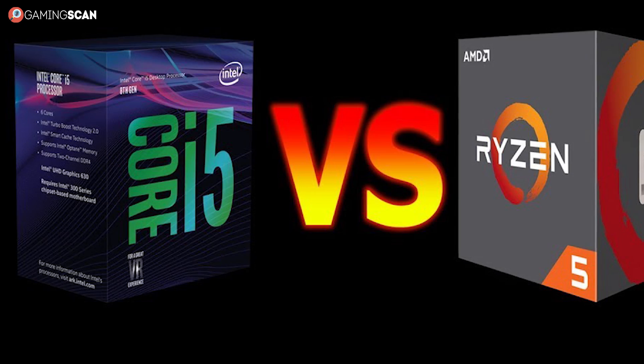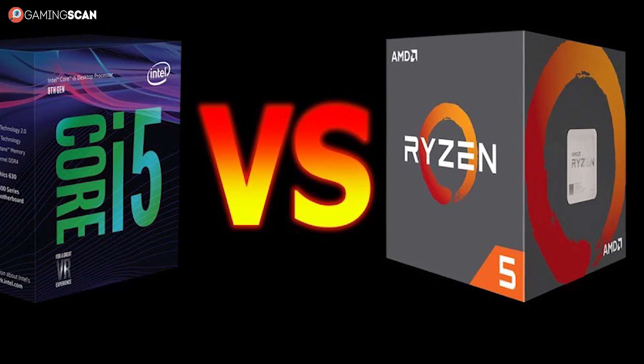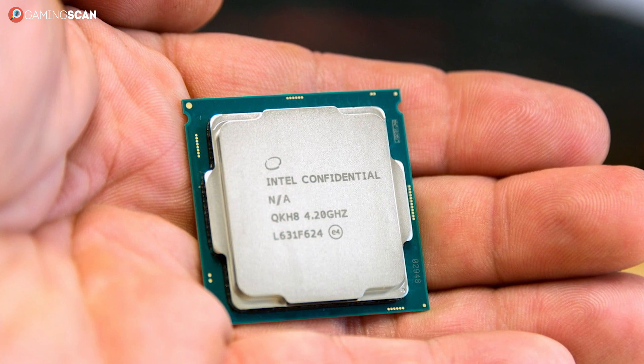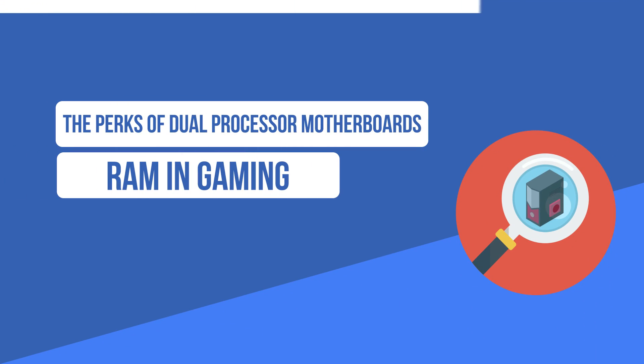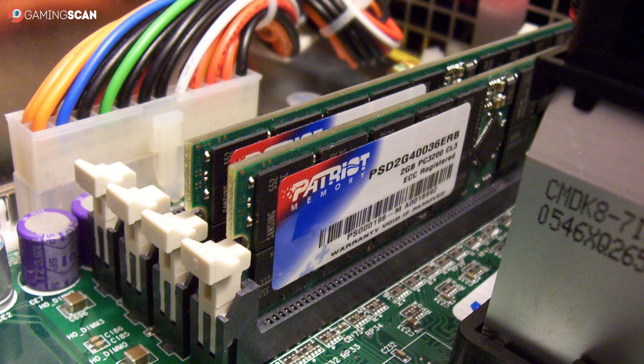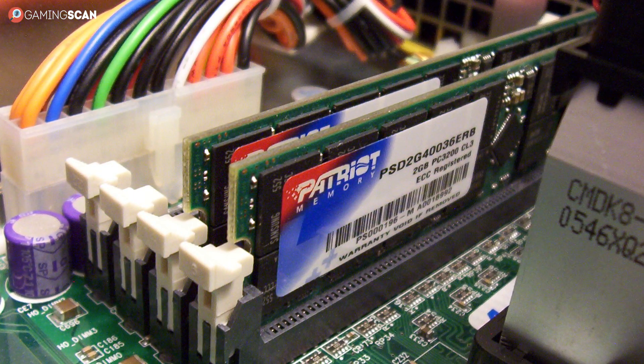So trust us when we say that you can't go wrong with an i5 or Ryzen 5 for most gaming rigs. And even for the most high-end ones, you won't need anything bigger than an i7. Next, let's take a look at what role RAM plays in all of this, and how much of it you'll need for gaming.